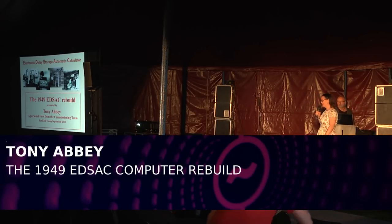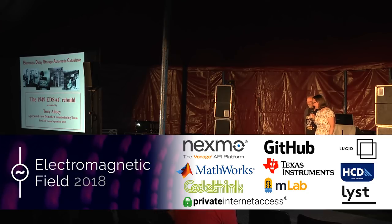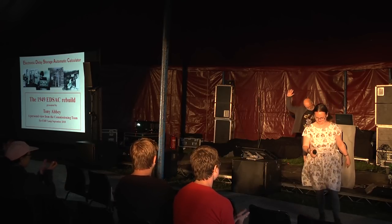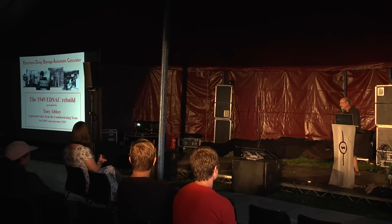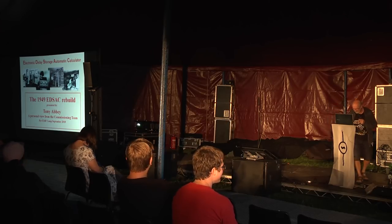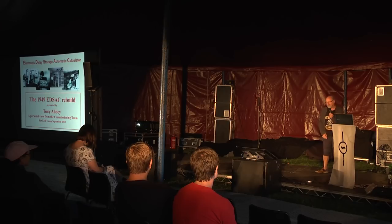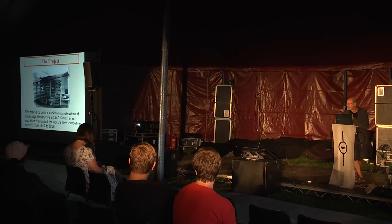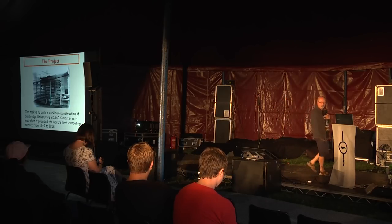It's my great pleasure to present Tony Abbey from Leicester in the UK, who's going to be talking about the 1949 EDSAC rebuild. EDSAC stands for Electronic Delay Storage Automatic Computer. It was the first real programmable computer built in the UK and it provided the computing service at Cambridge University from 1949 to 1958.